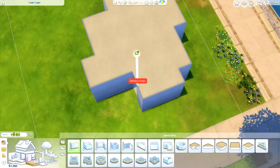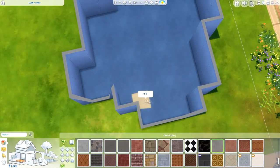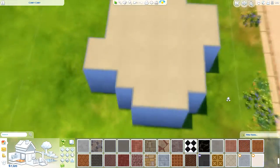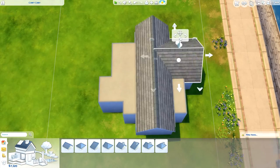Hi everyone, Thomas here and welcome back to the video. Today I'm back with another speed build and we're doing something a little bit different. I'm probably here to embarrass myself because I'm pretty sure this is going to turn out terribly — today I'm doing the 10,000 simoleon house building challenge.